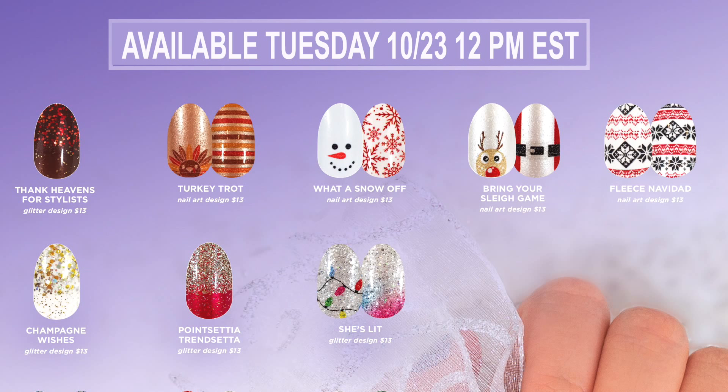Champagne Wishes — I'm definitely going to stock up on those because I think that one is gorgeous, and I'll be wearing that to ring in the new year. Are you guys ready to see more? That's not it — there's actually 14 different nail sets in this collection. So let's see the rest.